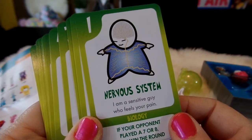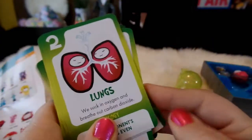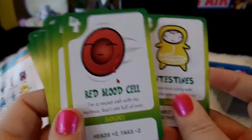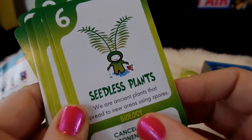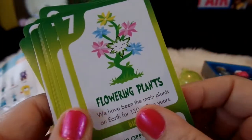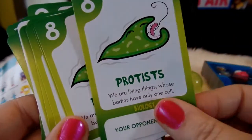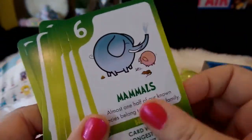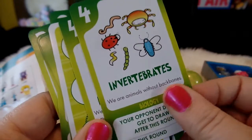Here are the cards that come with the biology game: the nervous system, the lungs, the intestines, the red blood cell, the T-cell, seedless plants, flowering plants, protists, mammals, reptiles, and invertebrates. And then here are the marker cards.